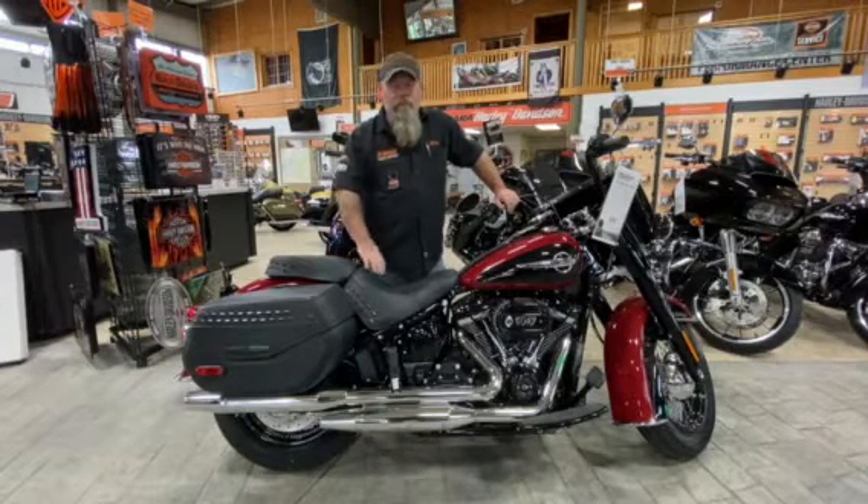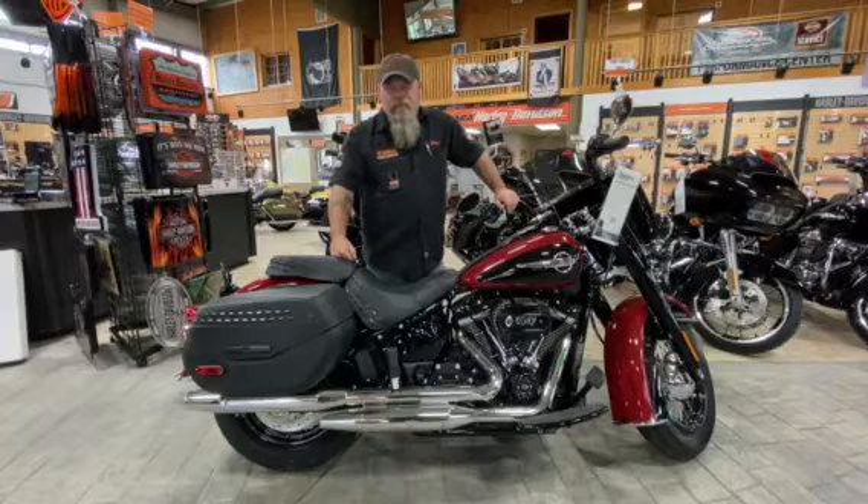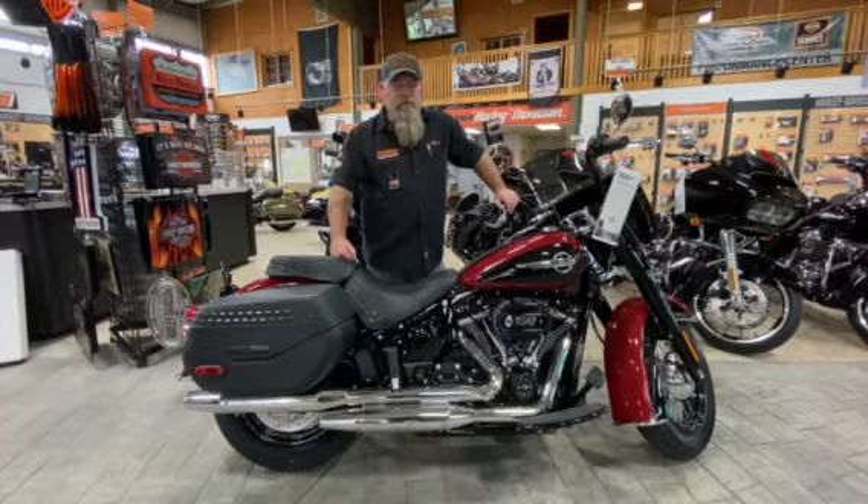Iconic styling, softail comfort, that mono shock, shorter inseam — guys like myself get a little bit lower seat height. That's comfortable. You get out there, get your knees in the breeze, feel the enjoyment of the road.